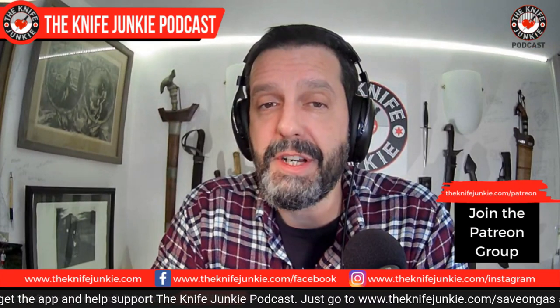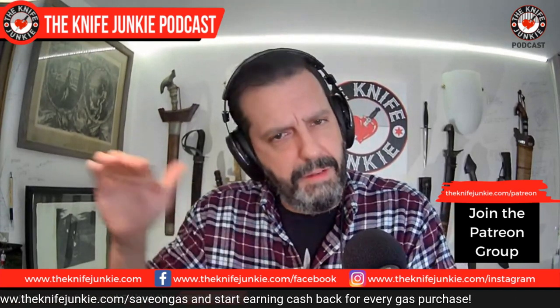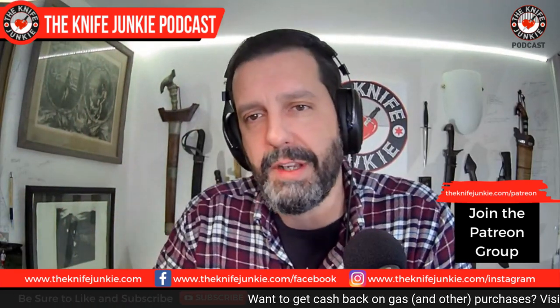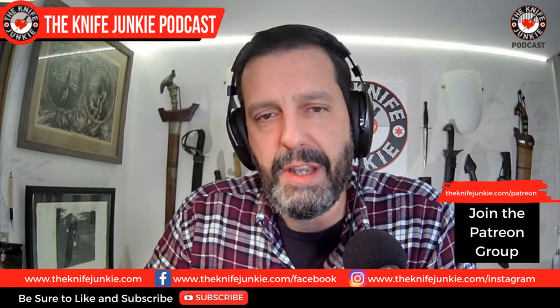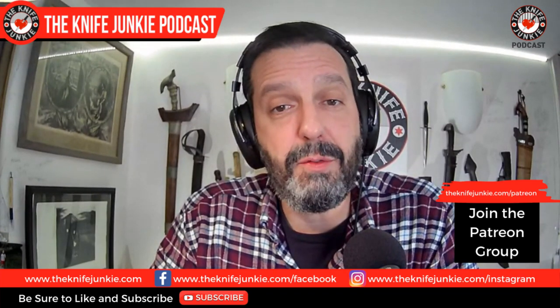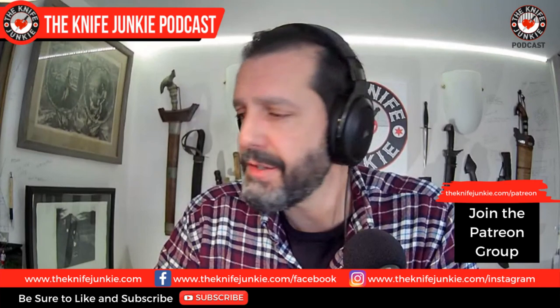If you think what we do here is interesting and you want to help support the show, you can do it on Patreon — just go to theknifejunkie.com/Patreon. Check out our different tiers: $10 is the Gentleman Junkie, $5 is the Tactical Junkie, and $3 is the Traditional Junkie. At the $10 level, Gentleman Junkies get enrolled in a monthly knife giveaway. The third Thursday of every month on Thursday Night Knives, we spin the wheel and give away a knife. It's all randomized. A couple of people have won more than once.